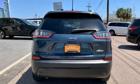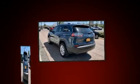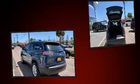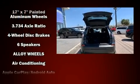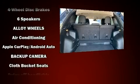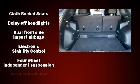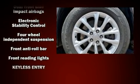Top features include front bucket seats, front and rear reading lights, a tachometer, fully automatic headlights, a roof rack, and air conditioning. Jeep ensures the safety and security of its passengers with equipment such as head curtain airbags, front and rear side impact airbags, and traction control.